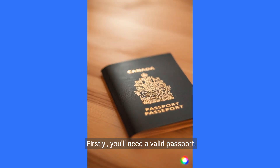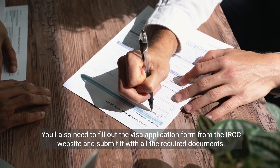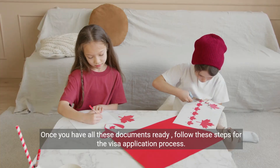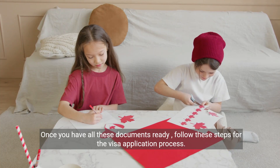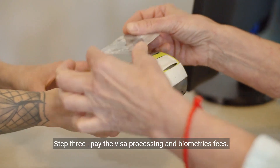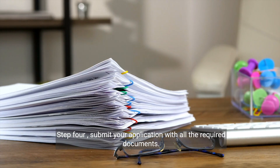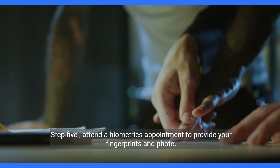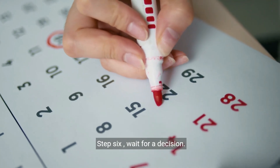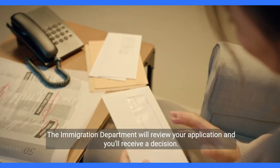Firstly, you'll need a valid passport. You'll also need to fill out the visa application form from the IRCC website and submit it with all the required documents. Once you have all these documents ready, follow these steps for the visa application process. Step 3: Pay the visa processing and biometrics fees. Step 4: Submit your application with all the required documents. Step 5: Attend a biometrics appointment to provide your fingerprints and photo. Step 6: Wait for a decision. The immigration department will review your application, and you'll receive a decision.